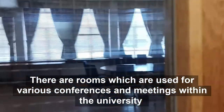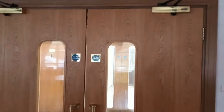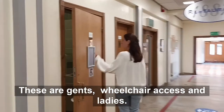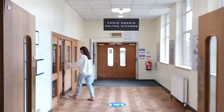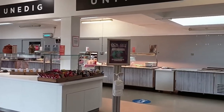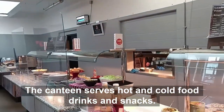There are rooms which are used for various conferences and meetings within the university. At the lower end of the corridor there are toilets — these are gents, wheelchair access and ladies. At the end of Corridor A is the canteen. The canteen serves hot and cold food, drinks and snacks.